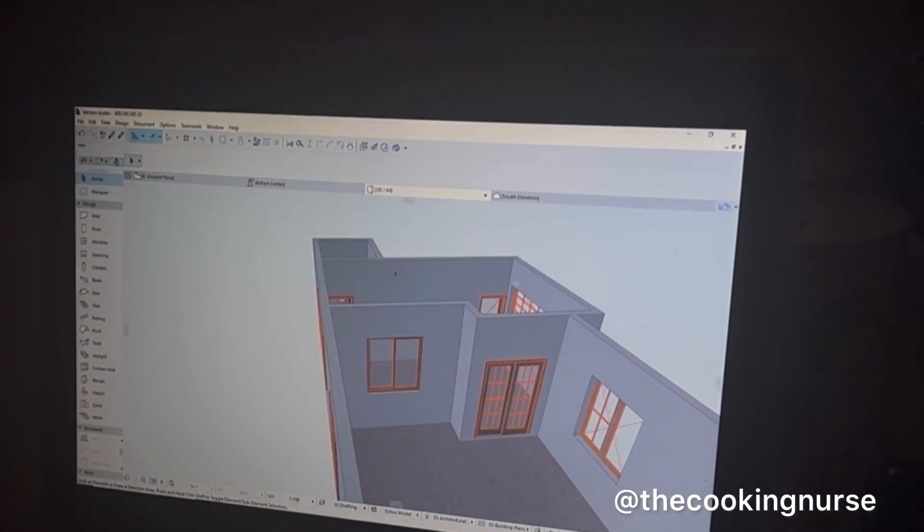So we got studio space, and what you're seeing right now is a visual representation of the whole premises that my husband is doing on his computer because he's an architect and this is what they do. They design or put up a visual representation of something you want to bring up and then show you where everything is going to be, which I think is really cool.